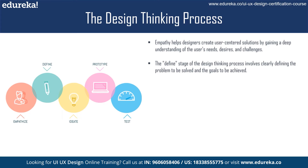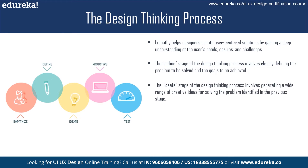The third stage of the design thinking process is ideation. This is where designers generate a wide range of ideas and potential solutions to the problem they have defined. There are a variety of ideation techniques designers might use, including brainstorming, mind mapping, and sketching.